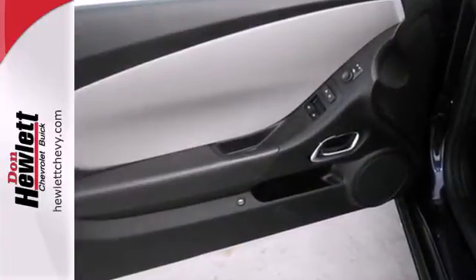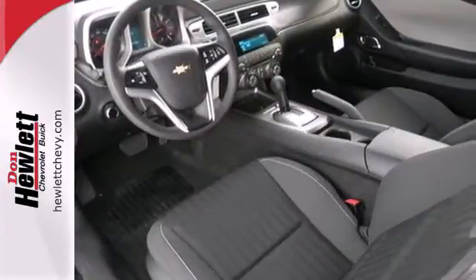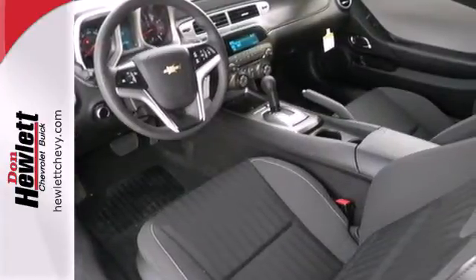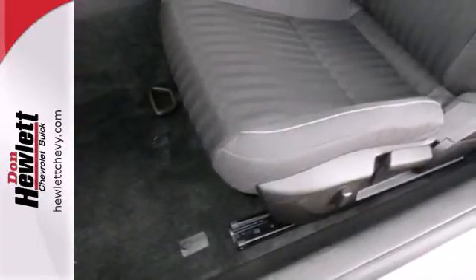This sleek and sexy vehicle will demand the attention of everyone while cruising through the neighborhood. And no need to worry about it once you get home — the security system takes over from there. A sharp attitude goes a long way.